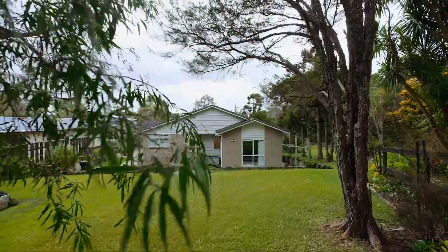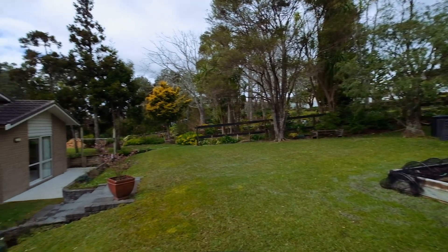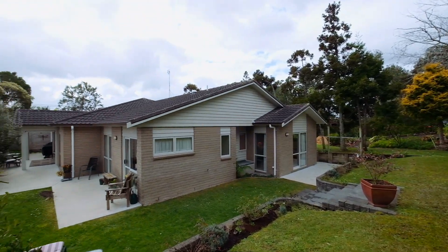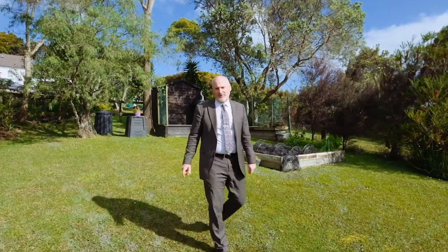And how do you fancy this — a relatively flat 817 square meter full frontage site. What a beautiful backyard, ready for the children to play in or a great veggie garden. They just don't make land like this anymore.